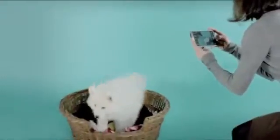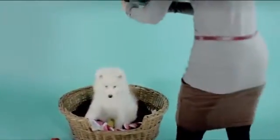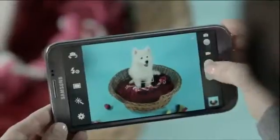I've got a beautiful 10-week-old puppy here, and I've just got to get some shots of her. Look at that, it's just so cute.